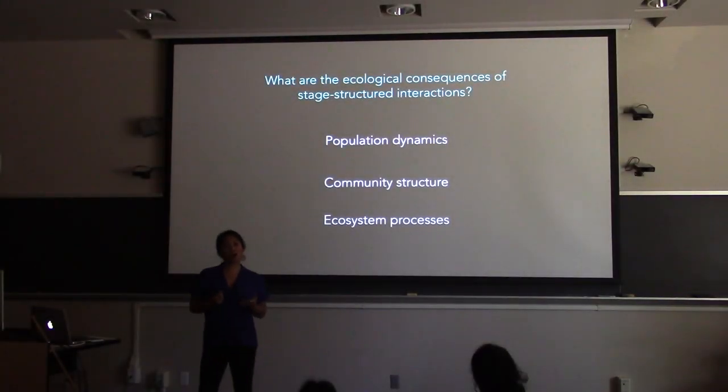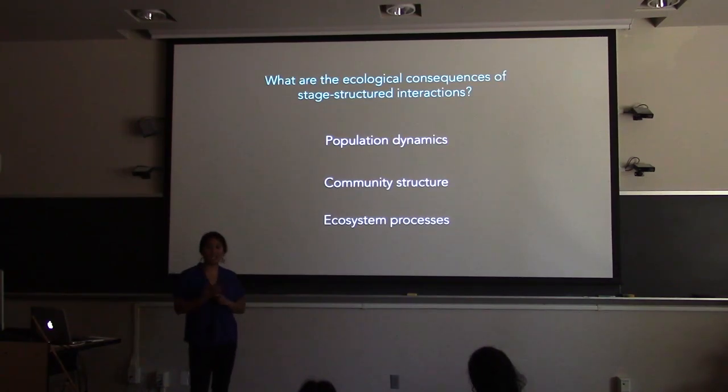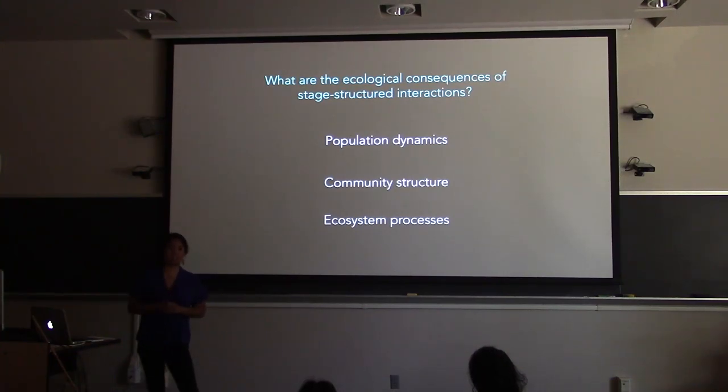The ecological consequences of stage structure could affect population dynamics, community structure, and ecosystem processes — and these are the three chapters I'm going to talk about today.